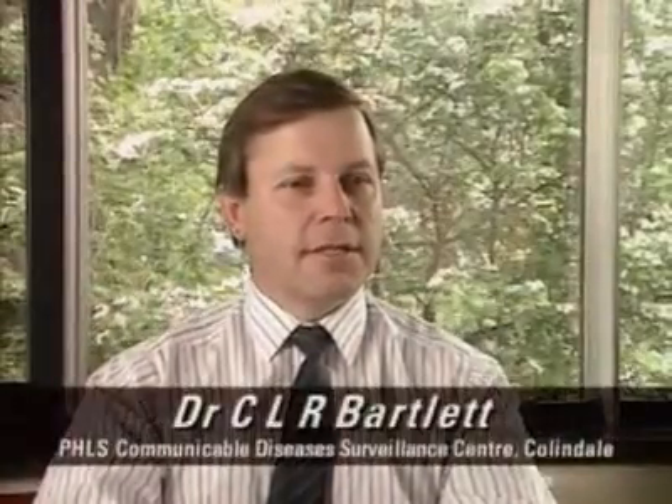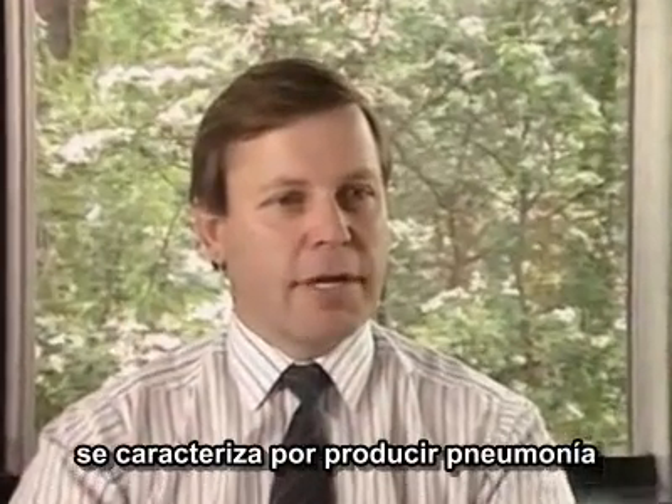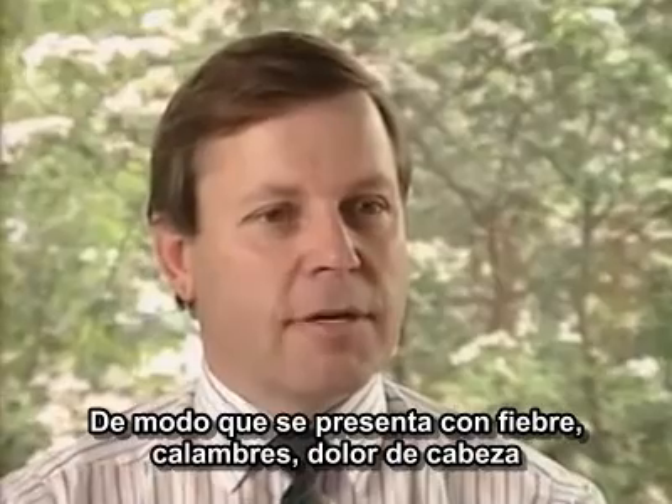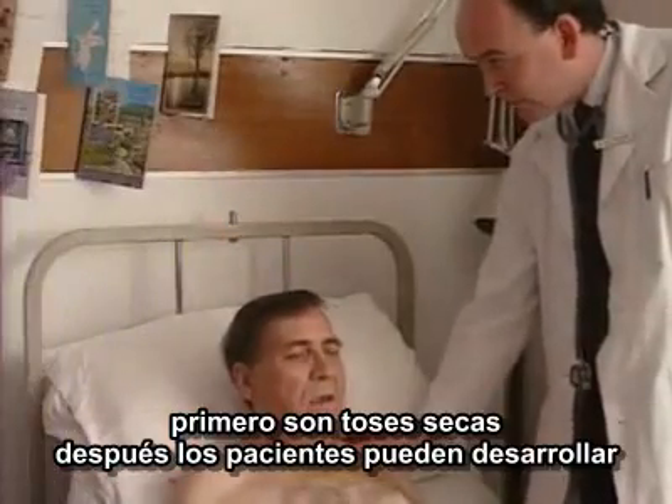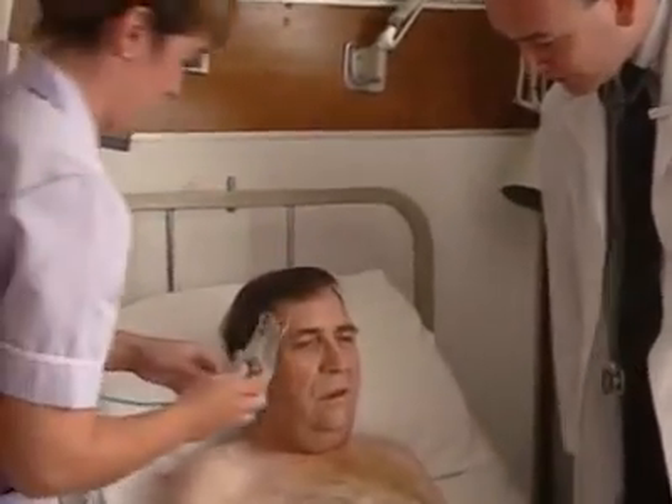Legionella disease is an infection caused by Legionella bacteria. Its main feature is pneumonia, so that it presents with a fever, chills, headache, aches and pains. A cough soon develops, usually a dry cough at first. Then patients may get difficulty with breathing and have chest pain. They're usually admitted to hospital towards the end of the first week of illness.